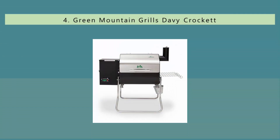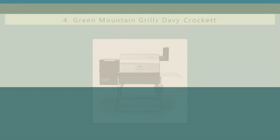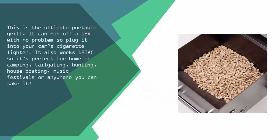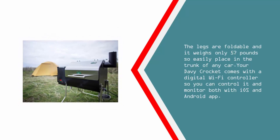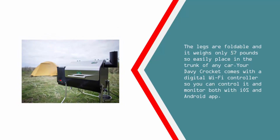At number 4, this is the ultimate portable grill. It can run off a 12V with no problem, so plug it into your car's cigarette lighter. It also works on 120V AC, so it's perfect for home or camping, tailgating, hunting, houseboating, music festivals, or anywhere you can take it. The legs are foldable and it weighs only 57 pounds, so it's easy to place in the trunk of any car. Your Davy Crockett comes with a digital Wi-Fi controller so you can control and monitor it with both iOS and Android apps.